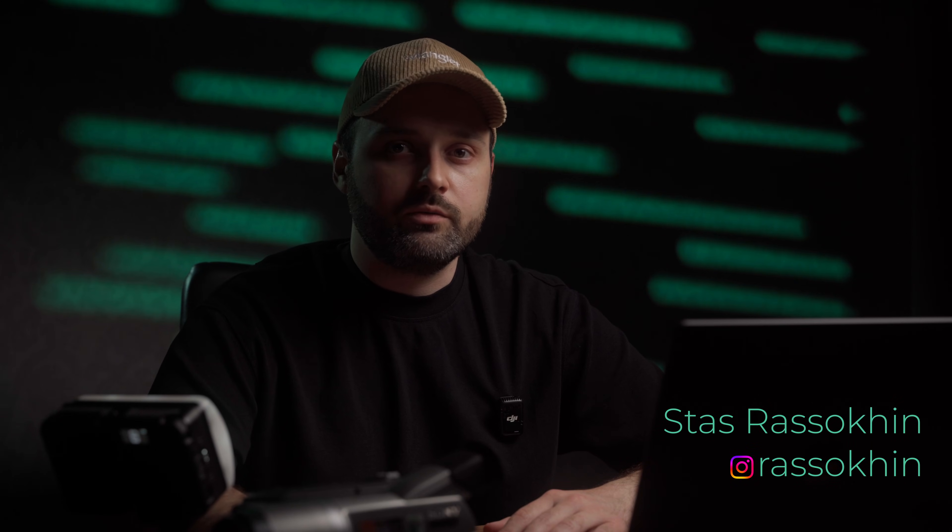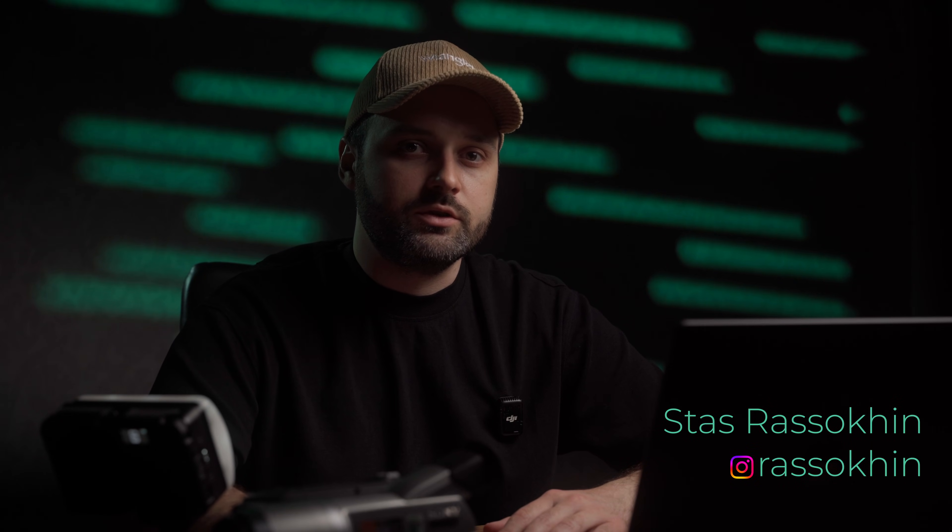Quick intro if we haven't met — I'm Stas, a videographer with 15 years of software engineering background. I wanted Reels data instead of guessing, so I downloaded my Reels directly from Instagram servers and analyzed them pixel by pixel.